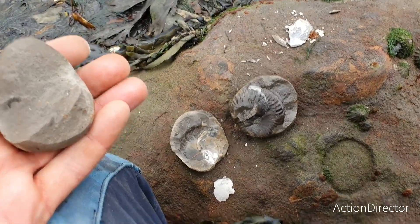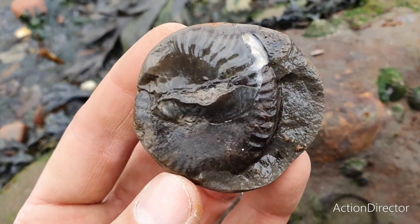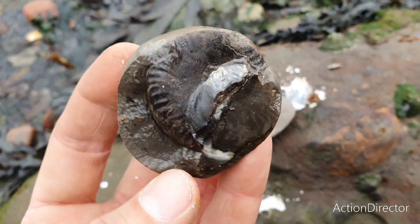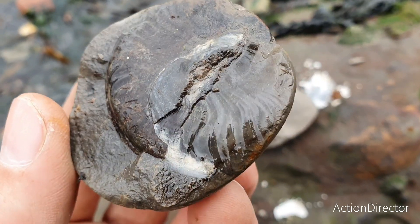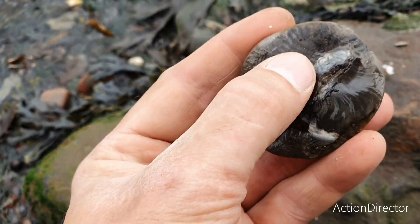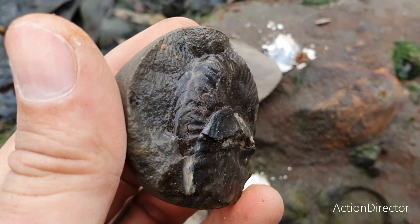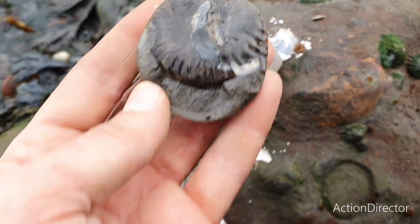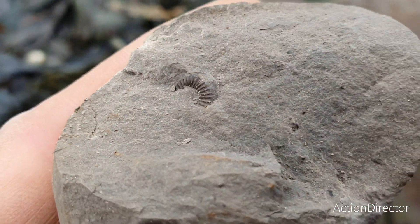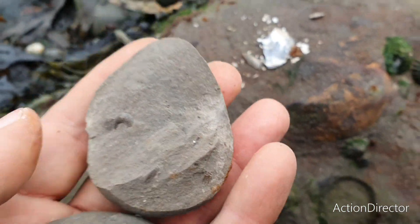I just cracked another small nodule open and got an ammonite here. I'm not sure if this is some kind of elegans or something else - I may have this one looked at by people who know their stuff. It seems to be a pretty much complete ammonite inside, and maybe there's even a center - there seems to be a shell or something preserved on top. It's still a pretty nice ammonite. I also found a very small ammonite inside another nodule - no clue which species it is, but it's still a pretty cool find.